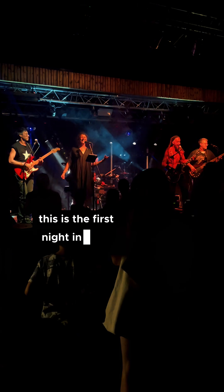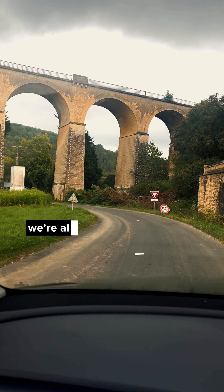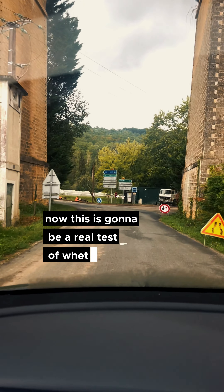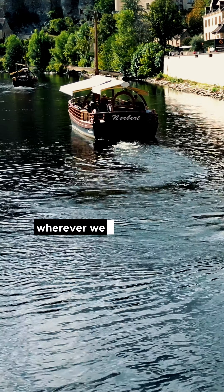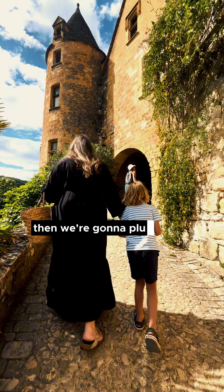This is the first night in the holiday accommodation and the weather has now broken. Despite the long journey we're already hitting the tourist trail. Now this is going to be a real test of whether or not the Tesla works for us — we've made no plans for charging. We're just going to visit wherever we feel like going, and if there happens to be a charger there then we'll plug in and charge.